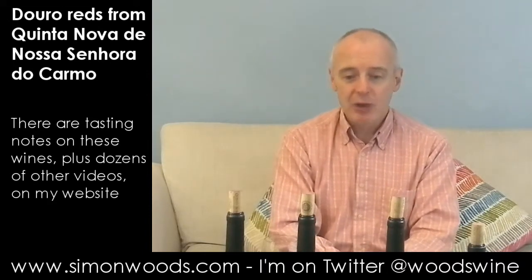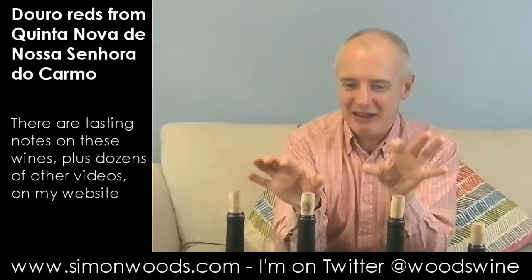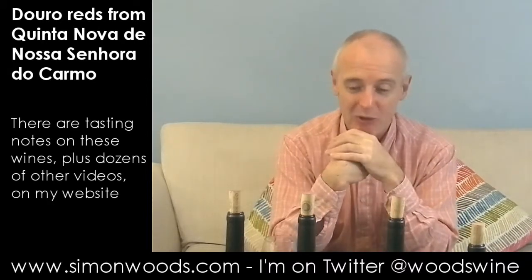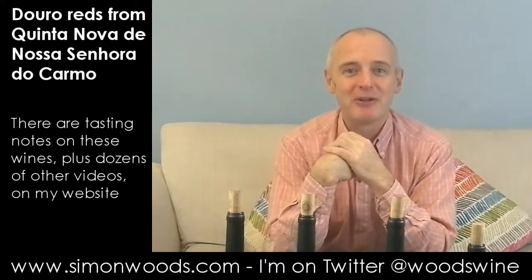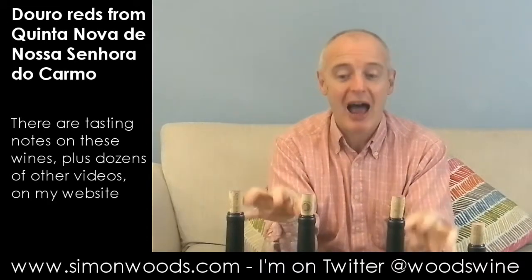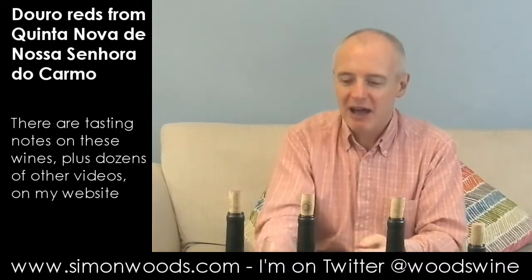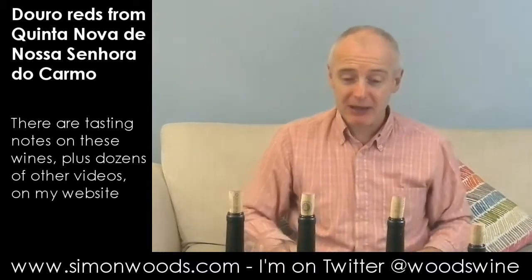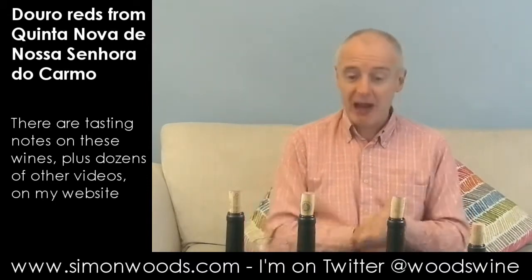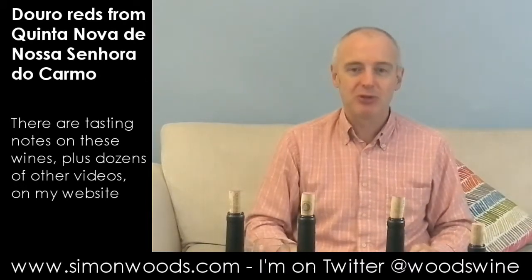The three wines so far have been ones where I want to re-taste about every two hours for two days just to see how they evolve — it's slightly unfair to sit down and judge them at one sitting. But they are classy, classy wines. And it feels like there's been a big leap from the last time I tried them.